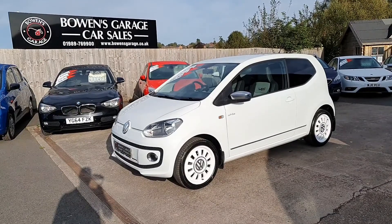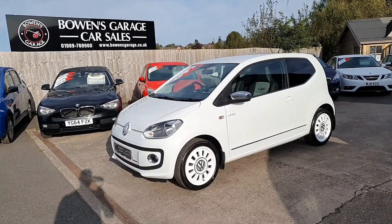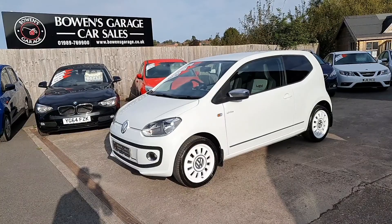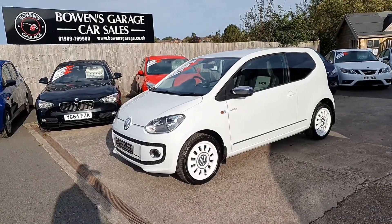Good morning ladies and gentlemen and welcome to Bowen's Garage here in Ross. This is our latest arrival and something a little bit different for you. 2013, on a 13 plate, Volkswagen Up, White Edition — it's a limited edition model. Three doors, finished in pure white, and it's covered 46,000 miles.